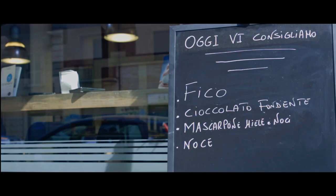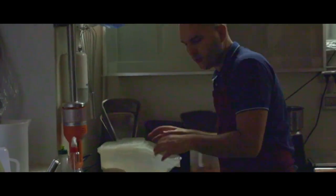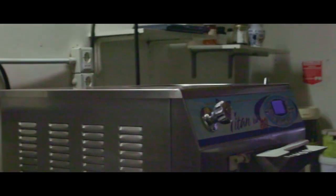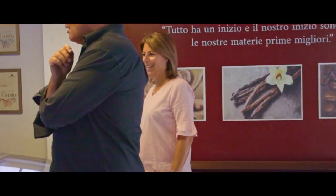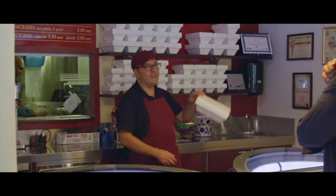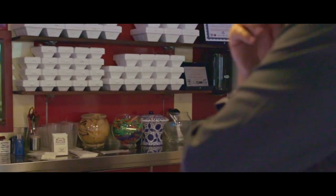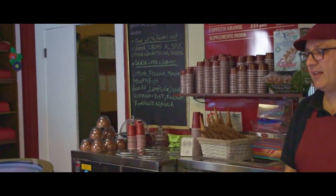Sempre più gelaterie nascono con look accattivanti dove tutto ti fa credere che siano artigianali, ma in realtà non lo sono. Diffidate di quelle gelaterie con vaschette dove il gelato trabocca altissimo, perché è sinonimo di grassi, magari anche idrogenati, aggiunti: il gelato deve seguire il principio della gravità e si dovrà sedere nella sua vaschetta nell'arco della giornata.